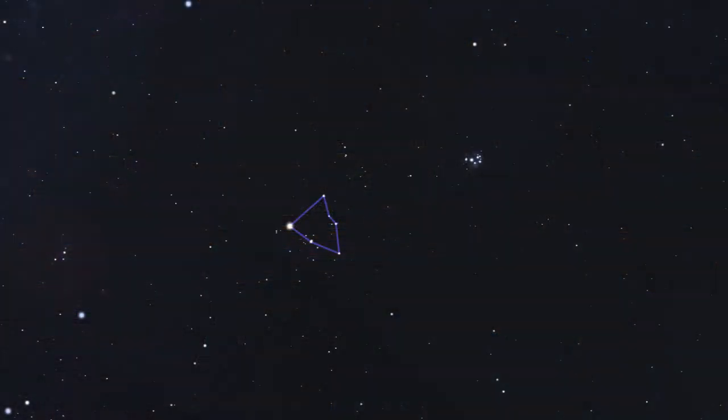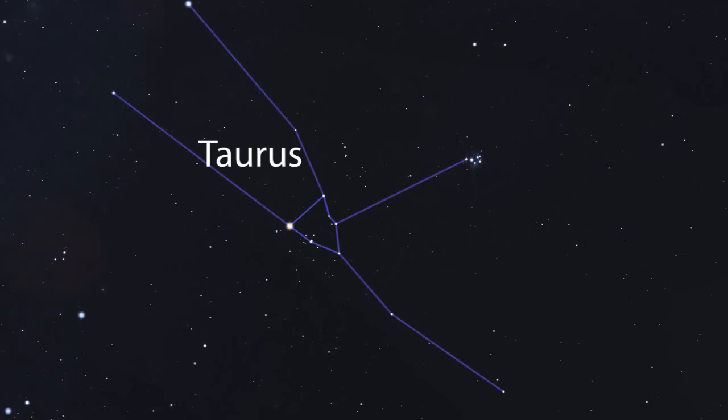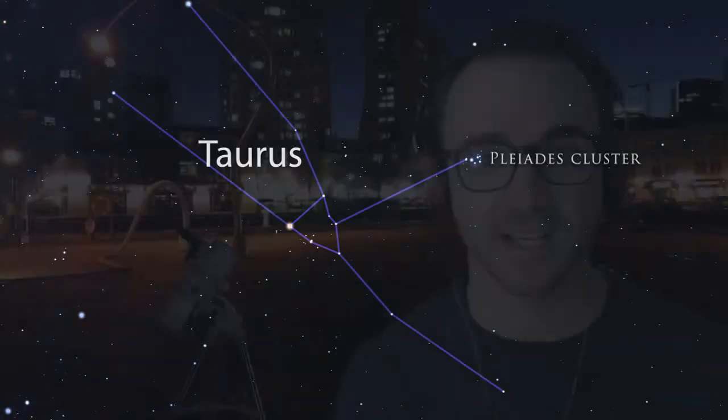The Hyades is part of the constellation Taurus, which also contains another bright open cluster, the Pleiades, which we'll discuss in another video.